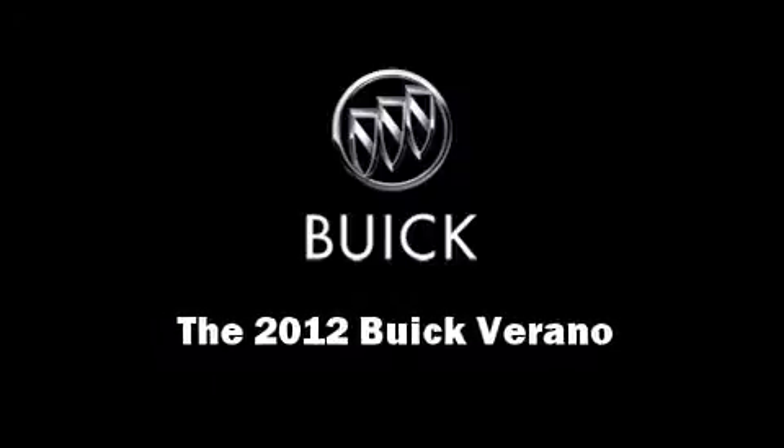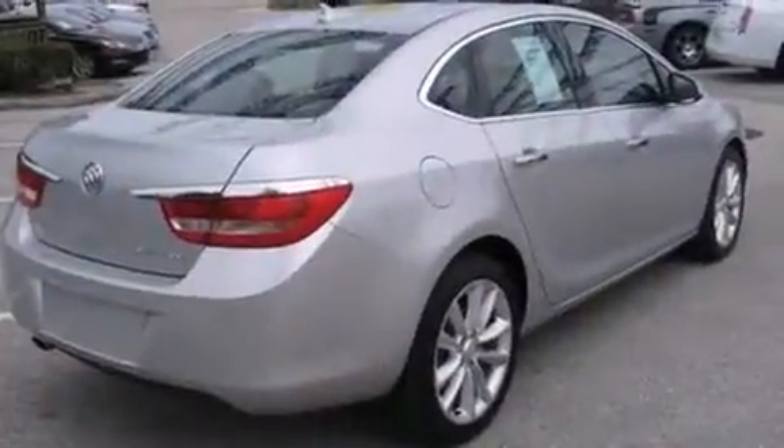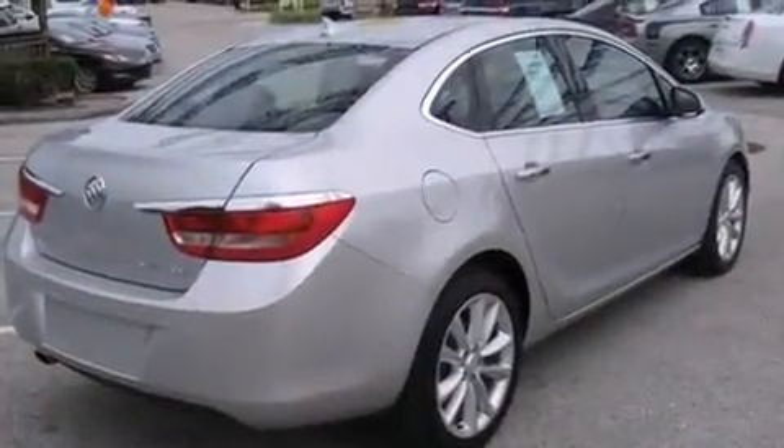Introducing the 2012 Buick Verano. With less than 10,000 miles on the odometer, this four-door sedan prioritizes comfort, safety, and convenience.